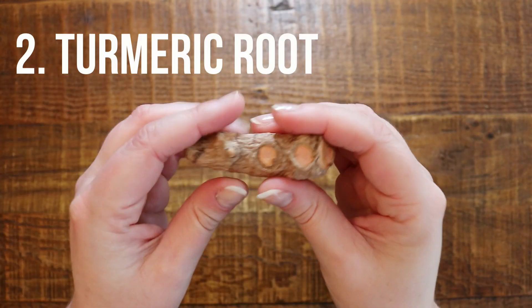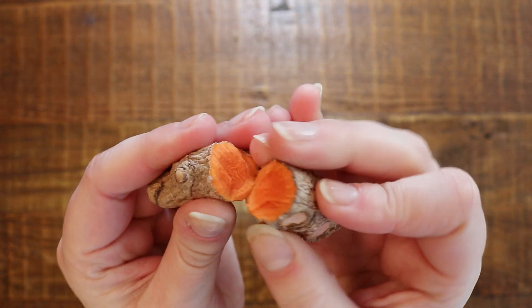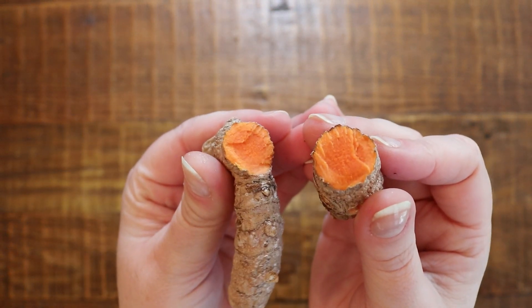The second one is turmeric, which I grow at home using the same method. I'm actually going to be making my turmeric ginger latte after I make this video. It's been so good because it's so cold and snowy out. This is turmeric root that I grew myself, so check out that video if you want to see how to do it.